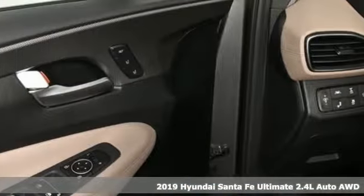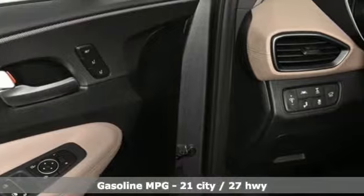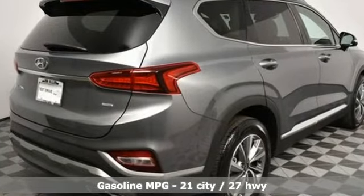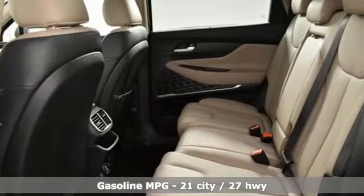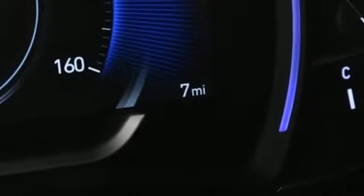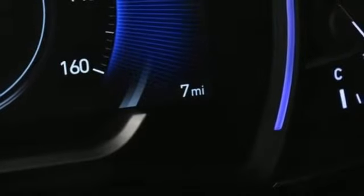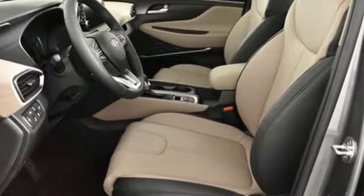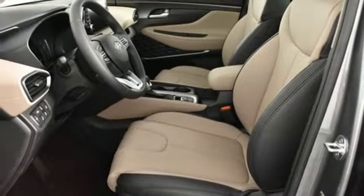It's well equipped with the features you need: streaming audio, power heated mirrors, heated and ventilated leather bucket seats, rear parking sensors, doors and push-button start proximity key, dual zone climate control, inline four-cylinder engine, hands-free liftgate, electronic shift on the fly and automatic transmission.